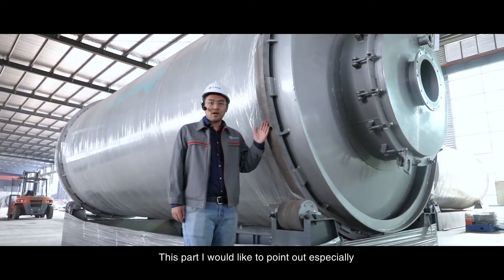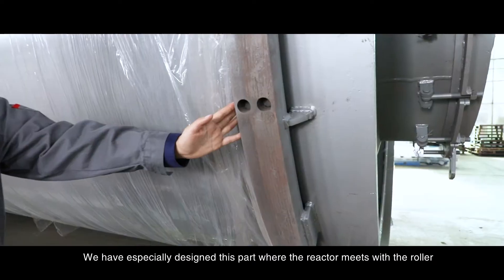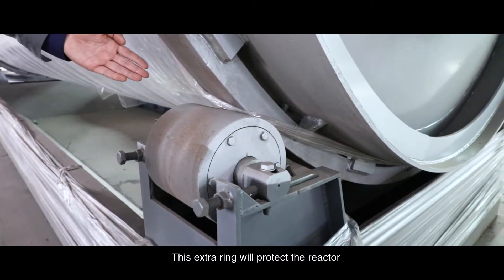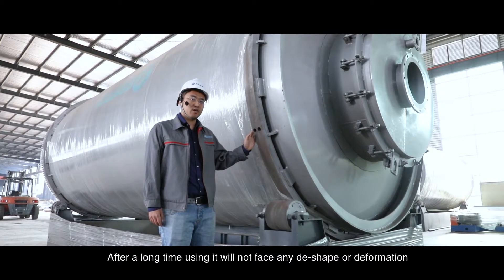This part I would like to point out especially. We have specially designed this part where the reactor meets with the roller. This extra ring will protect the reactor so that after long-term use, it will not face any deformation.